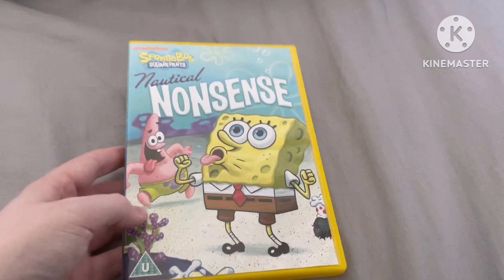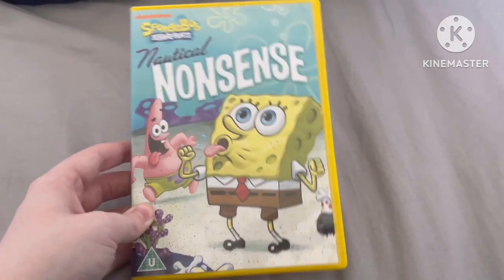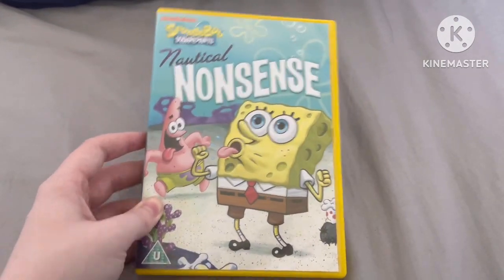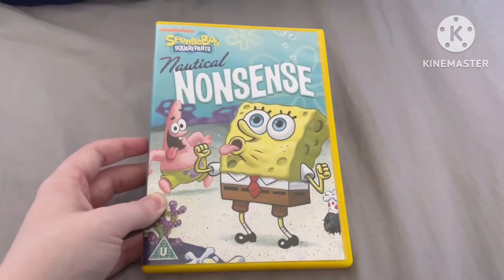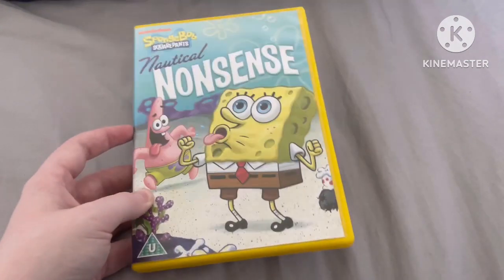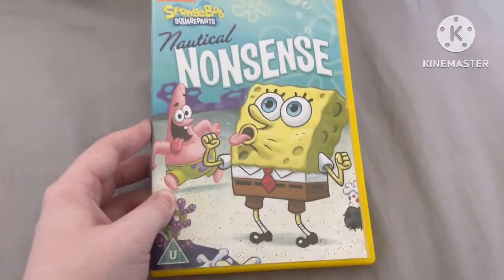This was actually the first ever SpongeBob SquarePants DVD to ever release, and it was also the first one to release on VHS as well, back in the USA. You can actually get it in the UK but it's very rare nowadays.